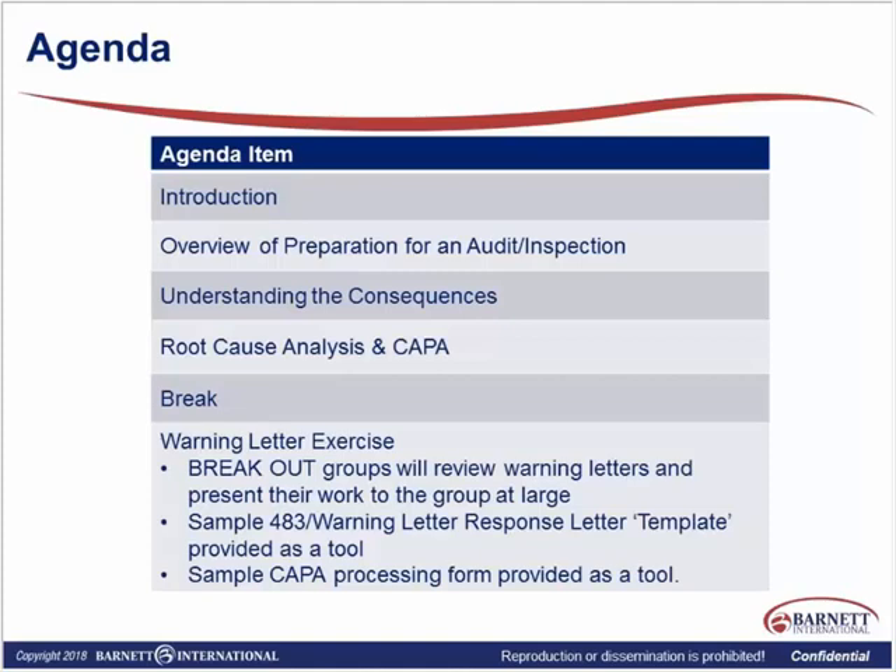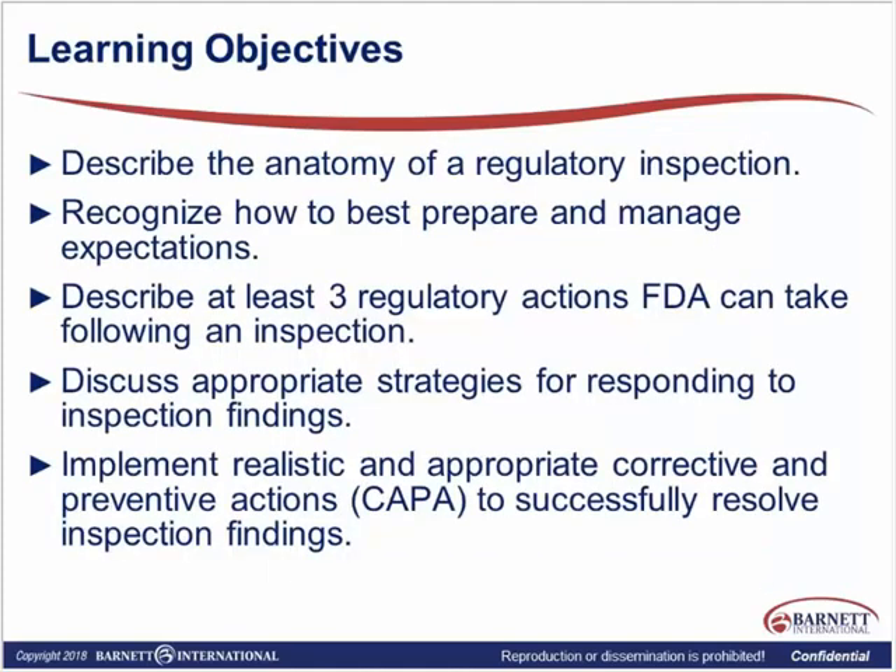This is what this is all about, so that's great. The warning letter exercise is the last thing we'll do — the hands-on portion. Our objectives today would be describing the anatomy of a regulatory inspection. By regulatory, that would mean either FDA, and if you're doing some sort of global trial, you could be subject to regulators from other countries. You could have Ministry of Health from Japan come, or a variety of people, depending on the type of trial you're doing and where it is located.